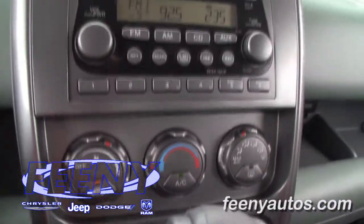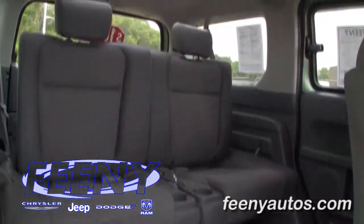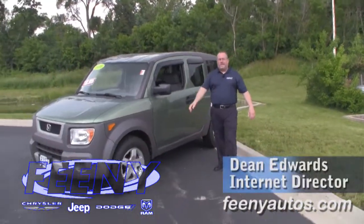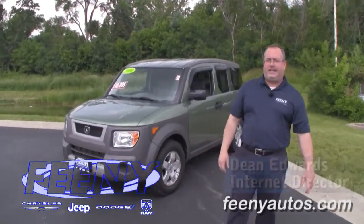Other interior features include cruise control, ice-cold air conditioning, and a CD player. There is also a rear sunroof in the vehicle that will vent open as well. This Honda won't last long, so pick up the phone or give us an email. Once again, my name is Dean Edwards from Feeney Autos. Thank you.